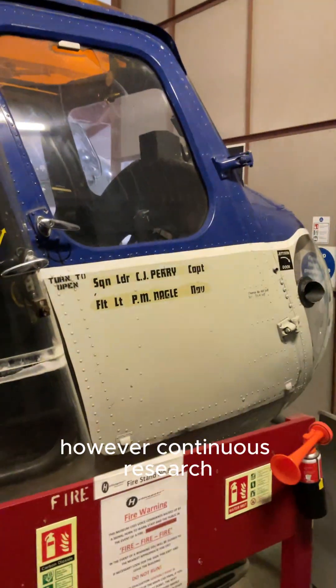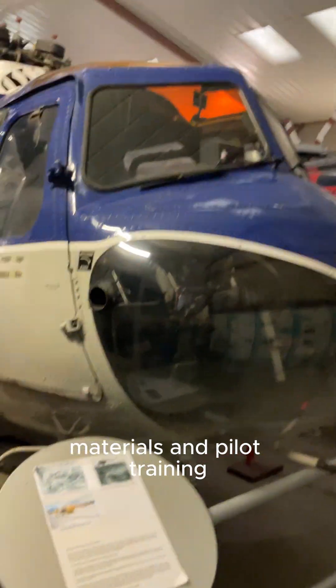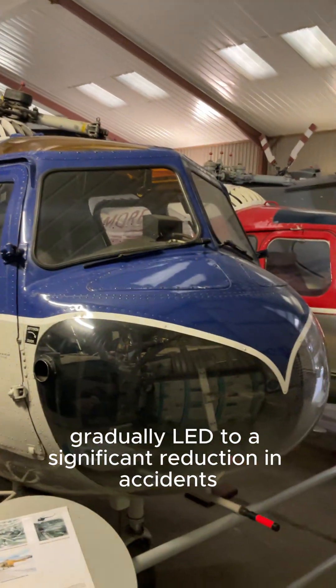However, continuous research, development, and improvements in design, materials, and pilot training gradually led to a significant reduction in accidents.